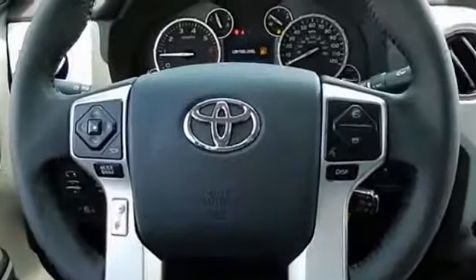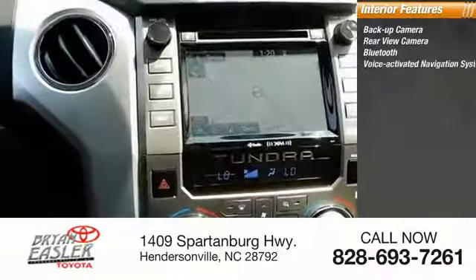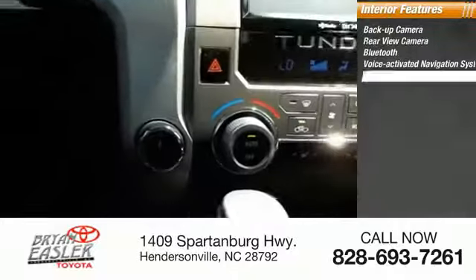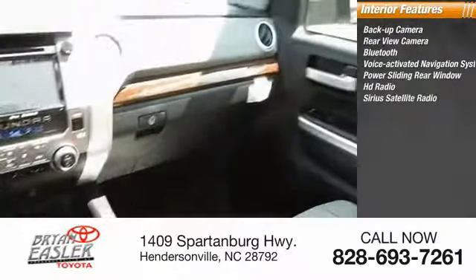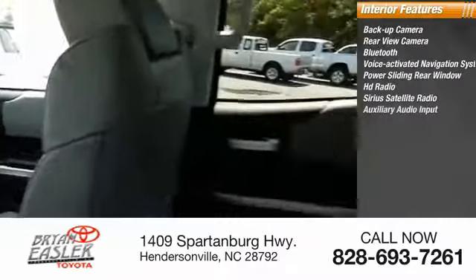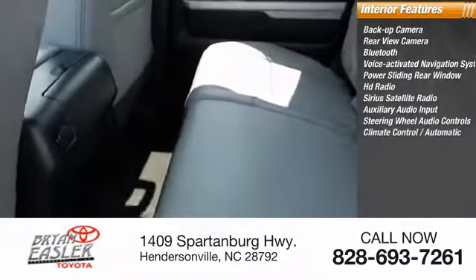Inside you'll find a backup camera, rear-view camera, Bluetooth, voice-activated navigation system, power sliding rear window, HD radio, Sirius satellite radio, auxiliary audio input, steering wheel audio controls, and automatic climate control.